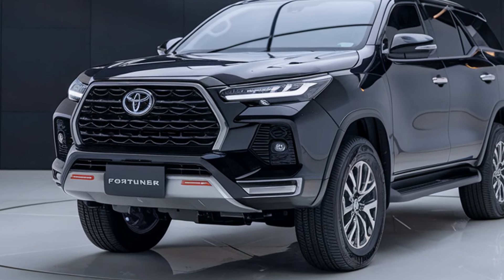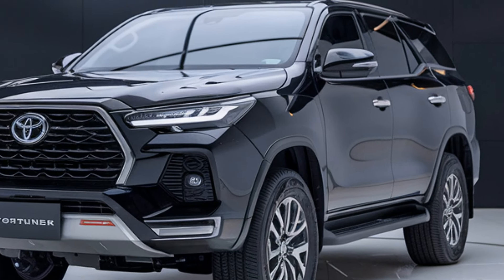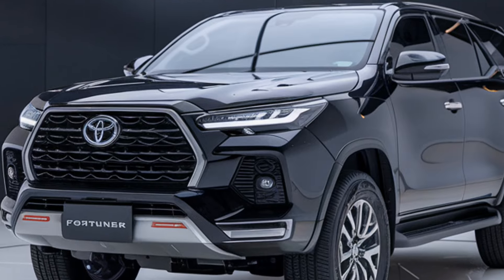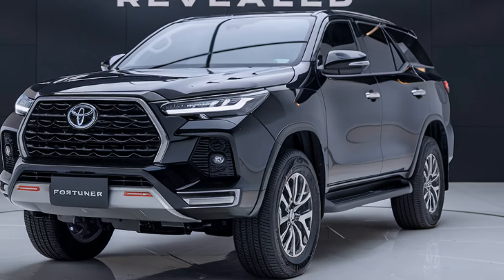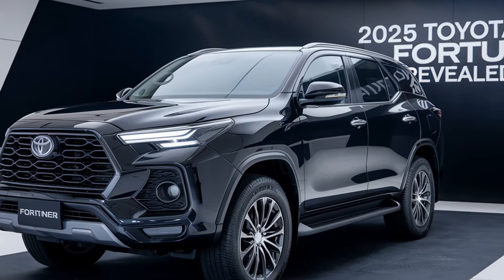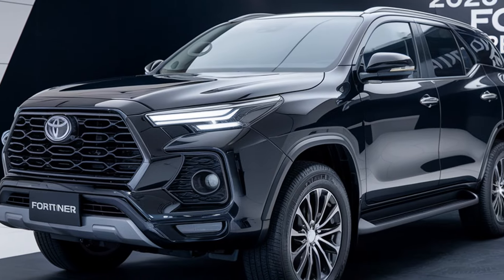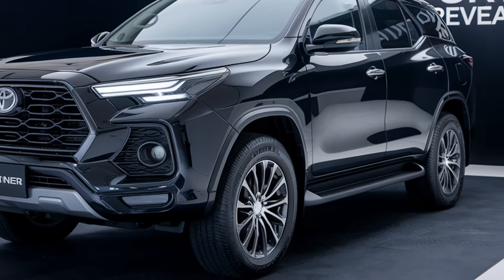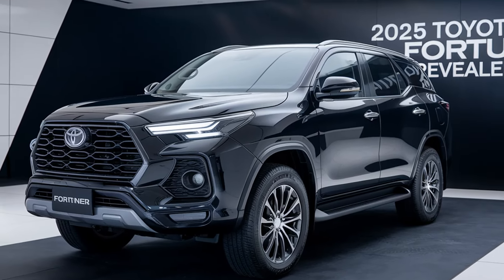So is the 2025 Toyota Fortuner the right SUV for you? If you're looking for a mix of rugged reliability, modern tech, and hybrid efficiency, it definitely deserves a spot on your shortlist. The official pricing isn't out yet, but we expect it to start around $45,000. Let us know in the comments what you think of the new Fortuner — are you excited about the hybrid option? Thanks for tuning in. If you enjoyed this video, give it a thumbs up, subscribe for more car content, and hit that bell icon so you don't miss any future uploads. Until next time, drive safe and take care.